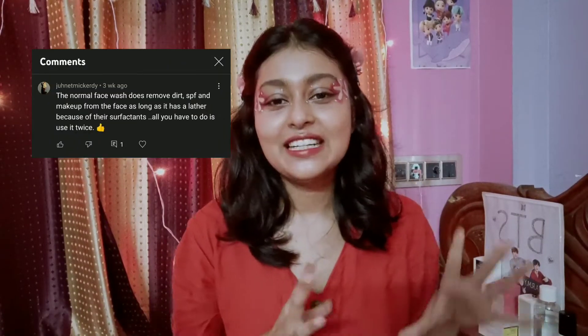In this video I'm going to talk about double cleansing and everything you need to know about it. The reason I'm making this video is that a beautiful lady messaged me saying you can use your foaming cleanser twice and you really don't need to use any cleansing oil necessarily — which is literally true. You really don't need to use cleansing oil every single day; it depends on your sunscreen and makeup routine.